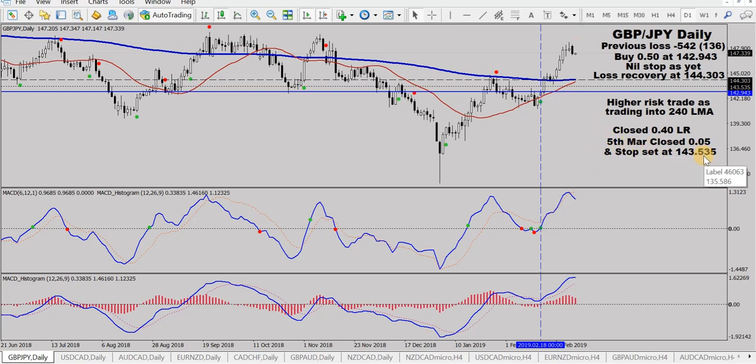This morning, 5th of March, I've closed 0.05 of my remaining 0.1 lot and I've set a stop at 143535. The stop is above the entry level, below the 25 SMA and below the 240 LMA. The Pound pair is turning over a bit at the moment. That red dotted line has crossed the blue, and you can see momentum is losing on the standard MACD down here. So just protecting and taking some more profit, putting a stop in place. That's the Pound Yen.